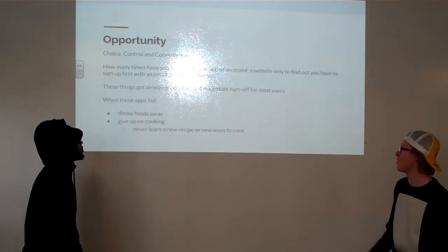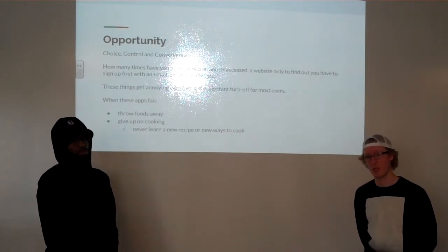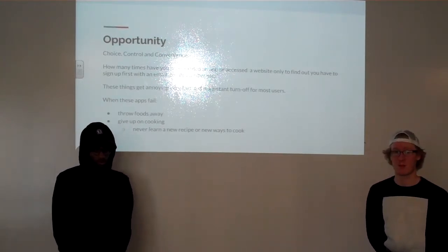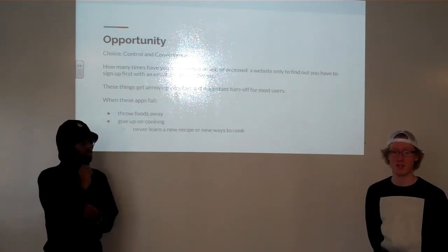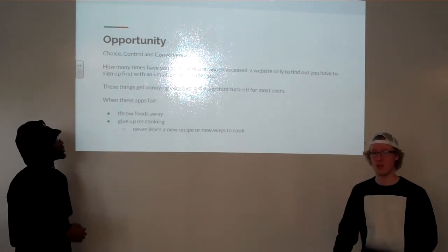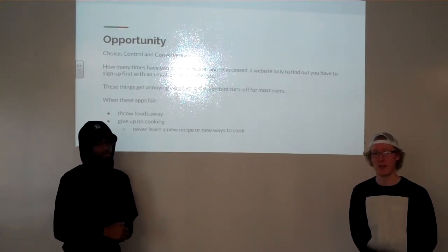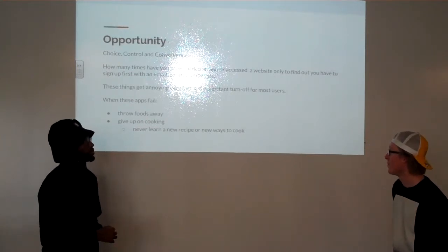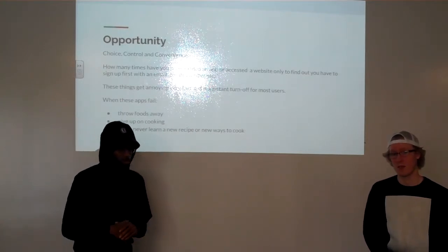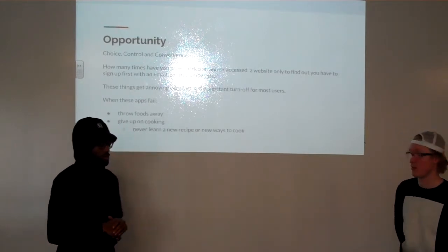A lot of customers out there looking for something like this want control, they want the choice, they want the convenience. How many times have you looked up a recipe generator and it brings you to a page saying 'hey, you have to sign up, fill out all this stuff'? It gets annoying, it turns off a lot of customers — you just exit out, try something else, or fine, you'll just do takeout instead of actually making anything. You throw away your food, give up on cooking, and never actually learn anything. You just spend money on a quick resolution instead of actually learning something.